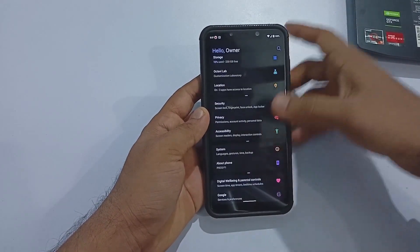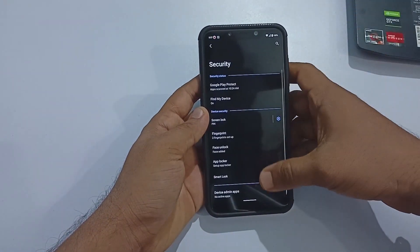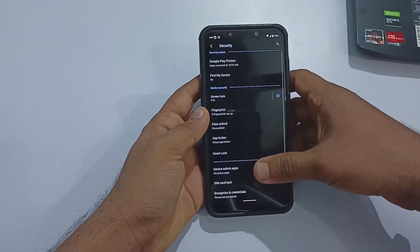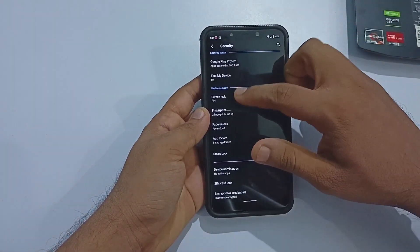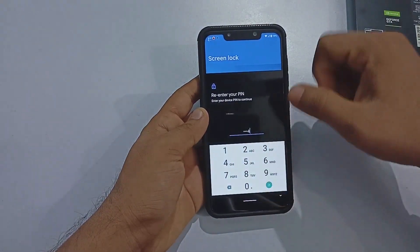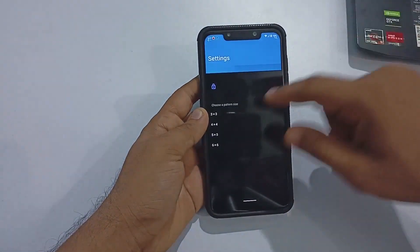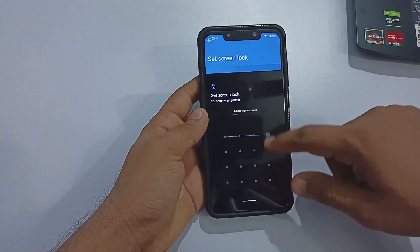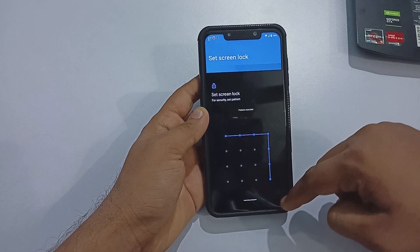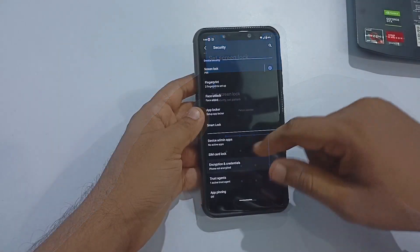It uses Optimus Drag 11.23 as kernel. The security section includes options for fingerprint, IR face unlock, app lock, and more. Fingerprint and IR face unlock are fast enough, but the pattern lock is buggy — I had issues adding a pattern lock, though the PIN lock works without any issue.